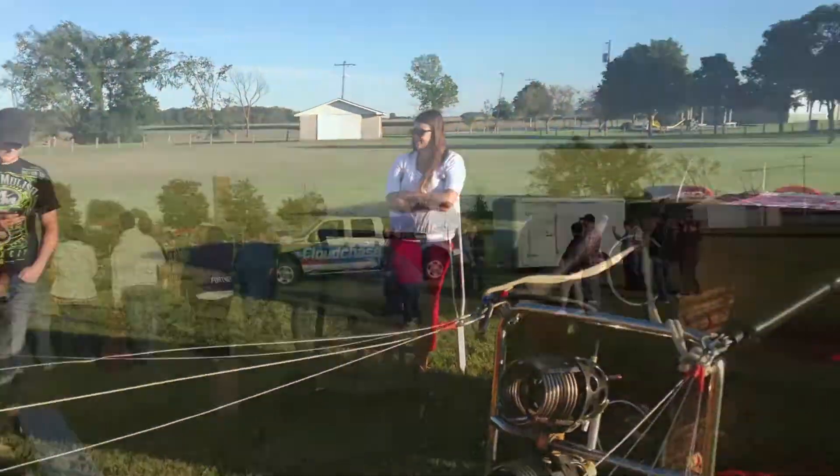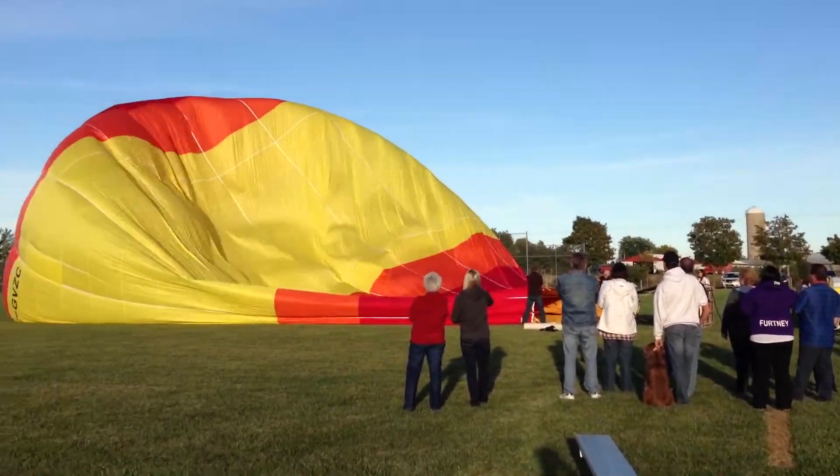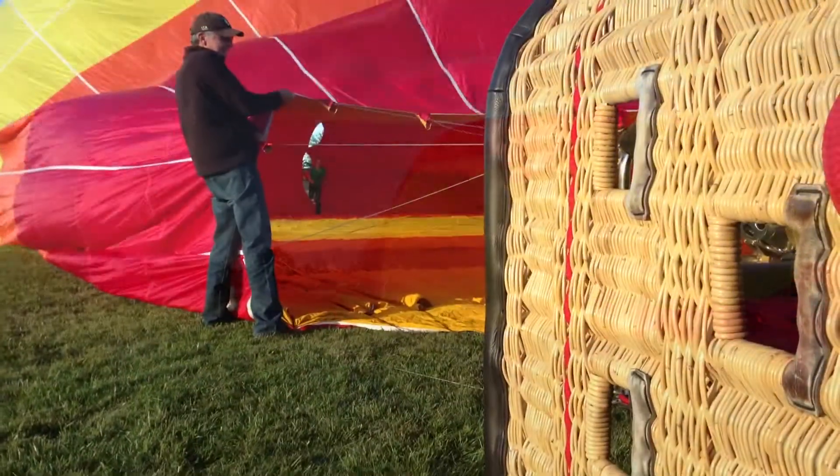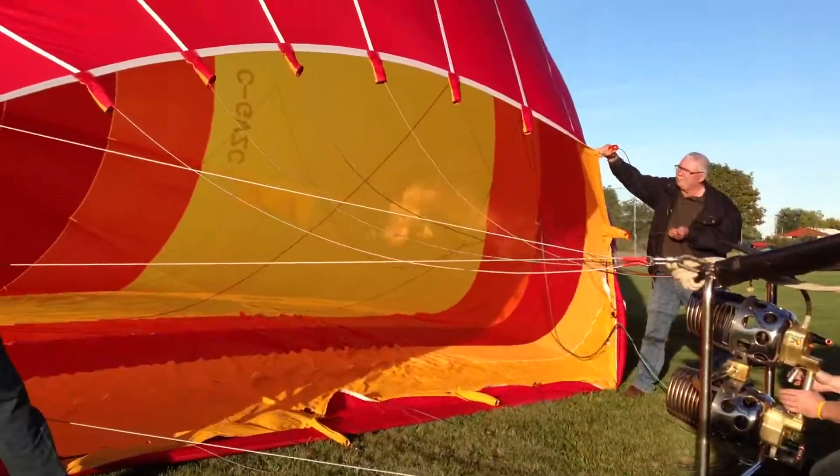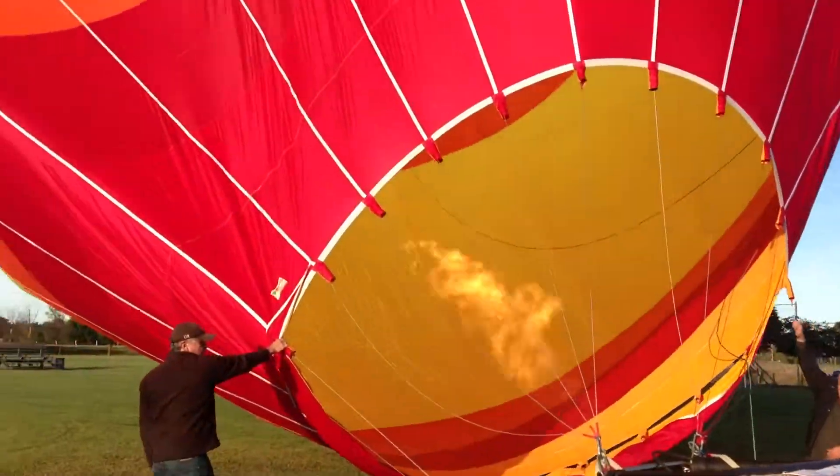We just started pulling up the balloon. One of those nights where it's just picture-perfect conditions. Just putting the crown in there — you can see them against the balloon. It's starting to fill it up with hot air.